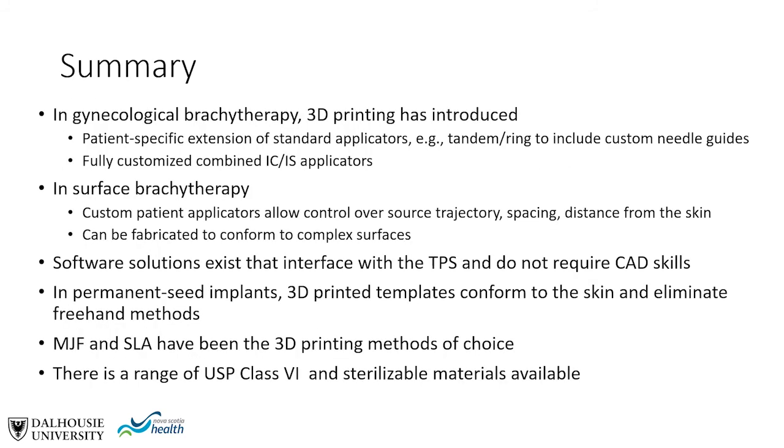In summary, in gynecological brachytherapy, 3D printing has enabled patient-specific extension of standard tandem and ring applicators to include custom needle guides, as well as fully customized combined intracavitary and interstitial applicators. In surface brachytherapy, custom applicators allow control over source trajectories, spacing, and distance from skin, and can conform to complex surfaces. Software solutions now interface with the TPS without requiring CAD skills. In permanent seed implants, 3D printed templates conform to the skin and eliminate freehand methods. Multi-jet fusion and SLA are the printing methods of choice, and a range of USP class 6 materials are both sterilizable and biocompatible.